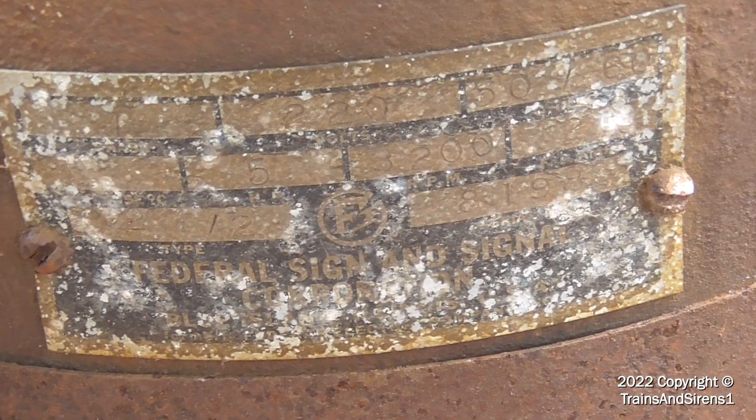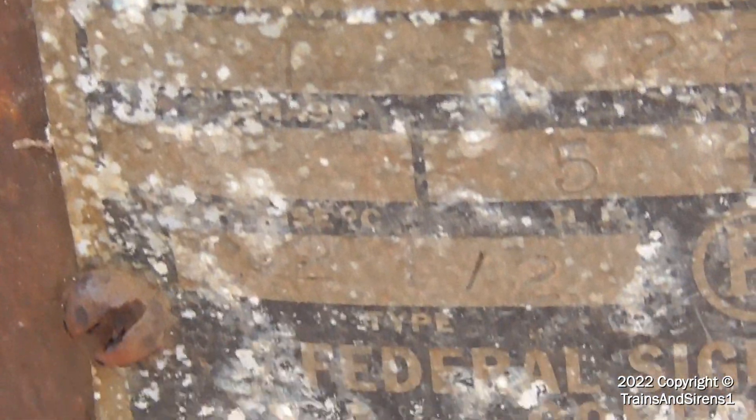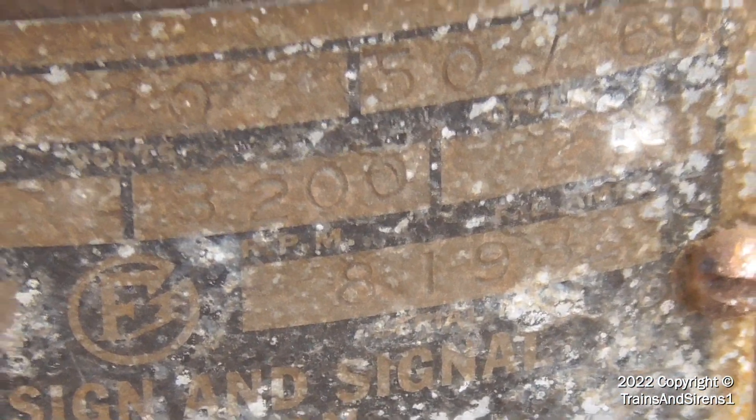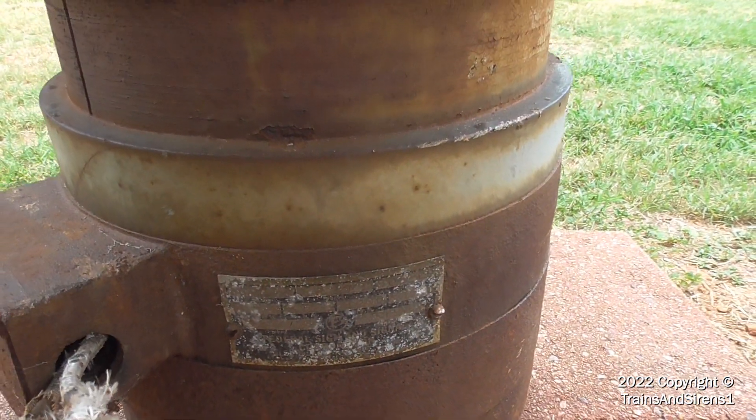I do have the housing board, in case you're wondering. Yeah, it's a 5T. There's the serial number — I think it's from 1972. I'll show you all the housing in just a bit.